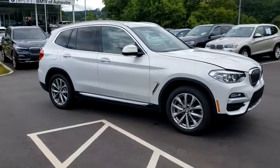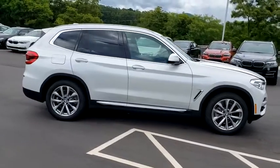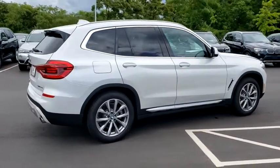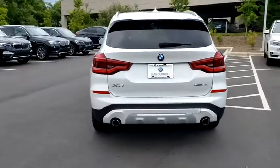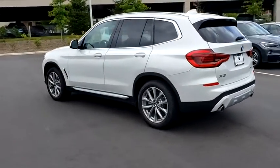Make a great choice today with the 2019 BMW X3. BMW X3 builds on the success of the original by developing its core competencies while adding new technology to establish new benchmarks for agility, efficiency, and comfort. This vehicle has less than 15,000 miles.